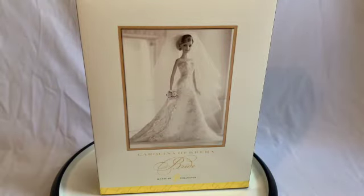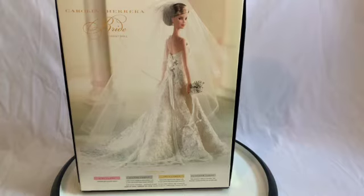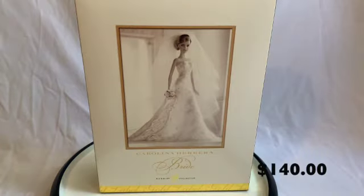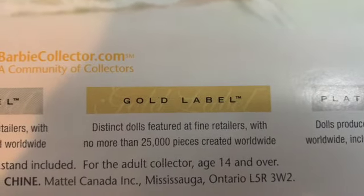Today we are looking at the Carolina Herrera Bride Barbie. She was released in 2005 and originally retailed for $140. She is gold label, which means that she is one of 25,000 dolls that were produced worldwide.